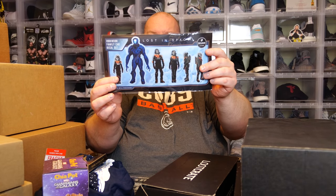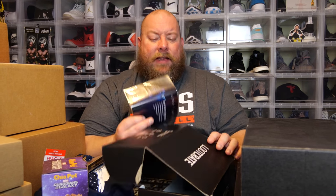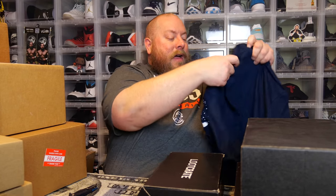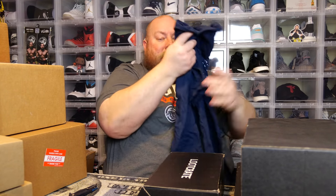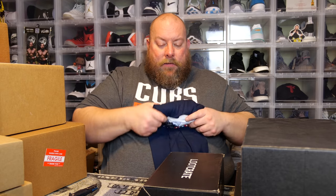Last item in this first box: Lost in Space decals. It's funny — after the bankruptcy, when Money Chest LLC bought Loot Crate out, they literally just started fulfilling old boxes by pulling stuff out of storage and throwing them in. So all these boxes could have items from past Loot Crate boxes from years ago, because they were just trying to fulfill boxes that had been paid for.